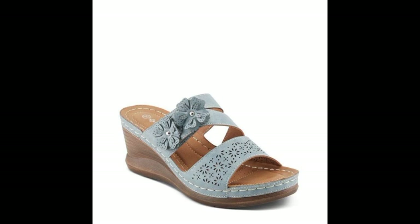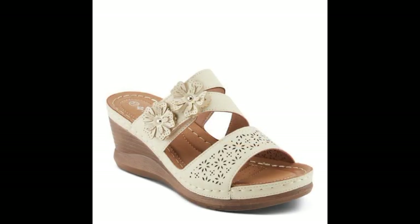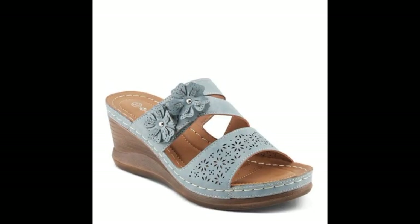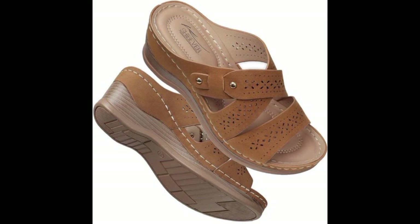Stylish and soft woman slippers — please give feedback in the comment section about my collection: how have I done, and how are the designs of these beautiful and trendy woman stylish soft slippers?